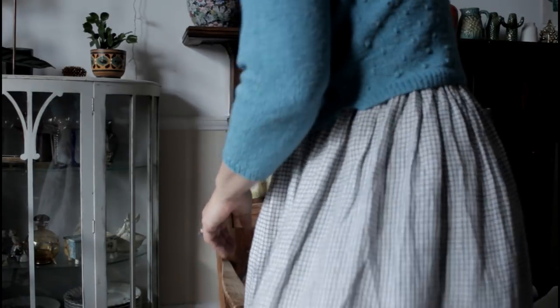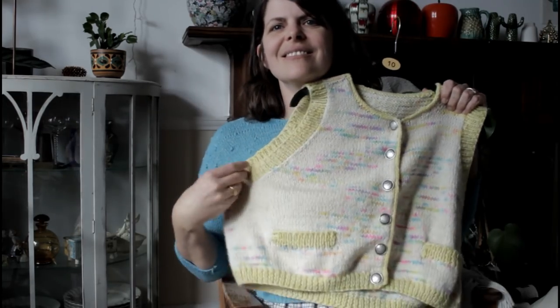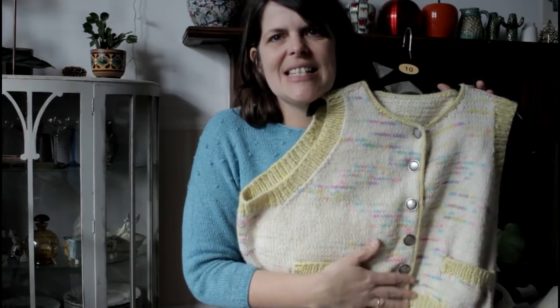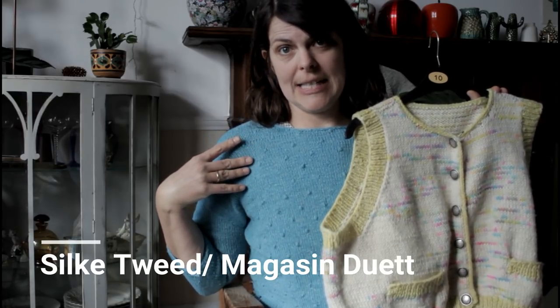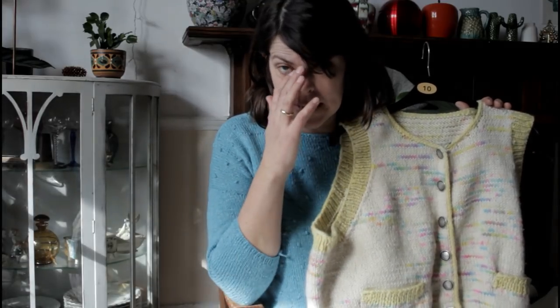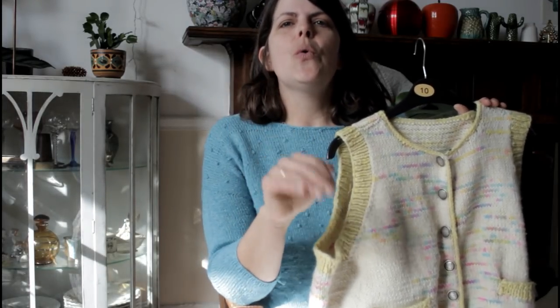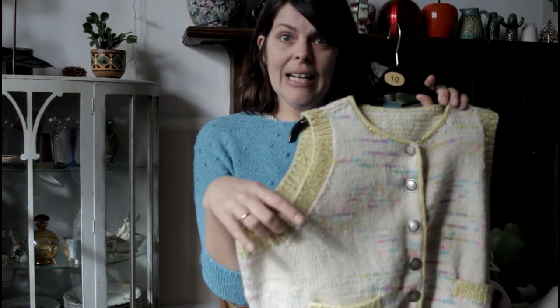I could show my second Edinburgh Yarn Festival sweater to the Wool Kitchen, because this is also a design from Karin Westrand and this one was knitted in Silke Tweed by Magazine Duett. It's very important to cite who does what.